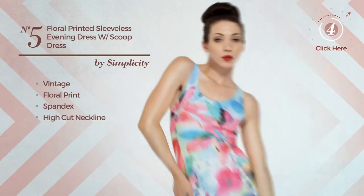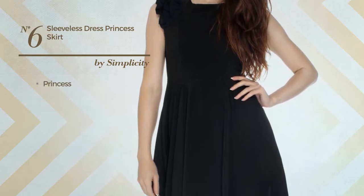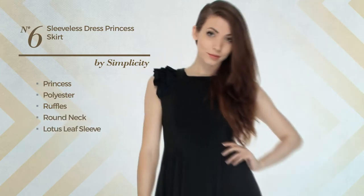Number five: an evening slim dress featuring a stylish vintage-inspired style with floral print, produced with comfortable spandex. This dress includes high-cut neckline and sleeveless cut, available merely in this color.